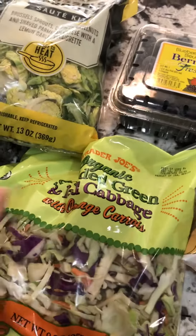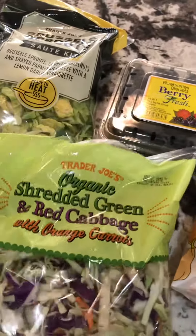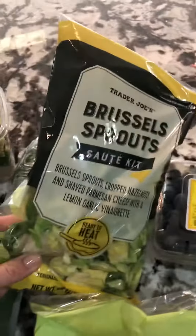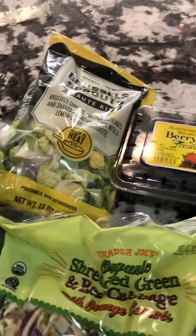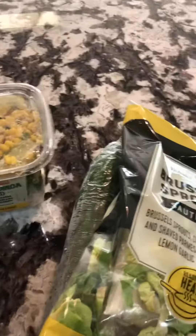Here's some of the produce I got. I'm going to do tacos one night, so I got some cabbage to go with a cilantro dressing, some Brussels sprouts that I will roast, butternut squash, berries, and cucumber. I'll get more produce at Publix, but this is just some of what I picked up at Trader Joe's.